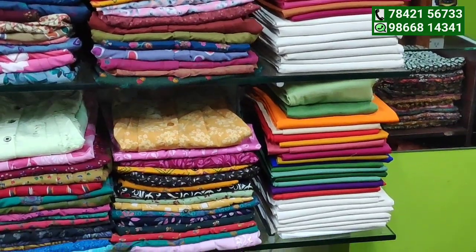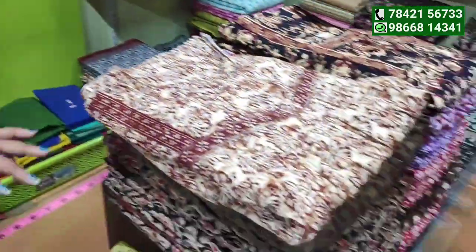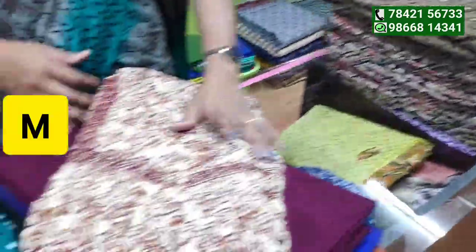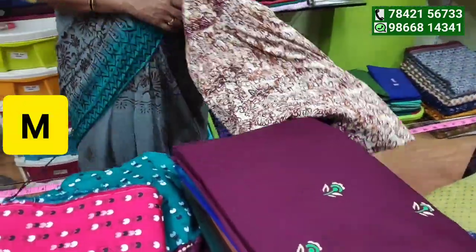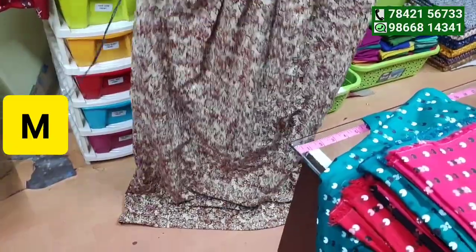We are going to cut the poplin cloth. Now we are going to cut the cotton regularly. This is medium size 90. If you want to cut these 90s, please check the end cards because there are measurements in one brand.